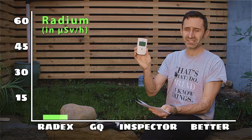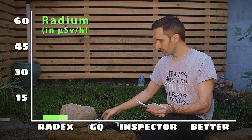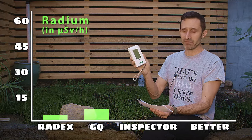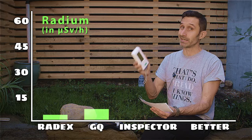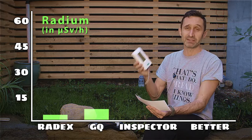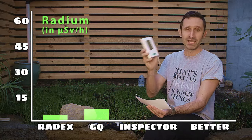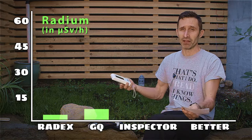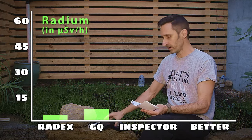So: about 60 times above background radiation when testing radium with that first unit. The GQ GMC-500+ picked up a reading of seven microsieverts per hour — about 70 times above background radiation, definitely in that elevated range, getting pretty close to ten. Ten and above is considered the danger zone. This thing was doing its job, telling you that you're definitely in that elevated zone, getting towards the danger zone.